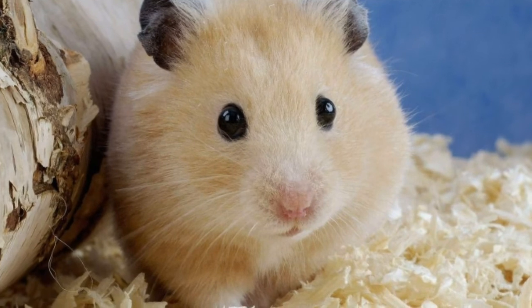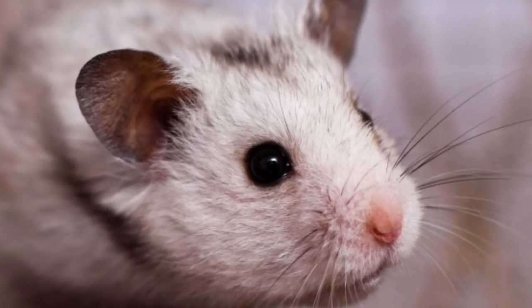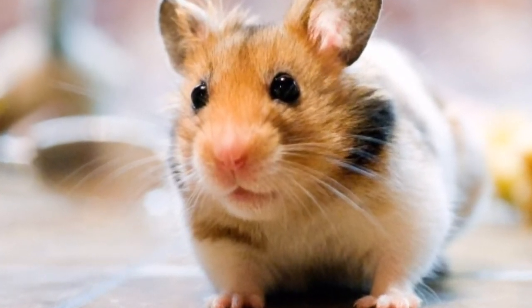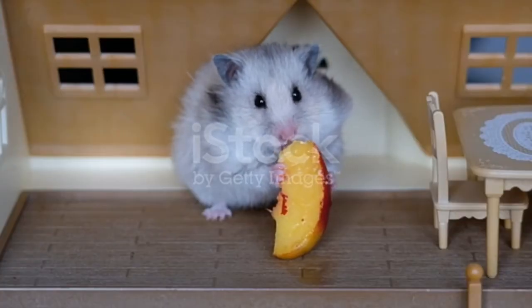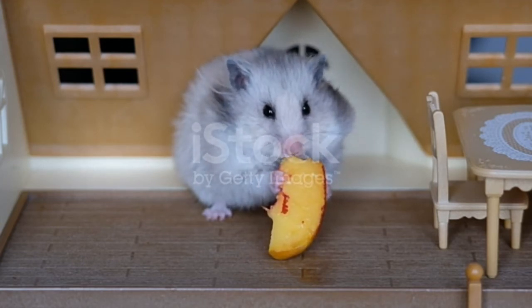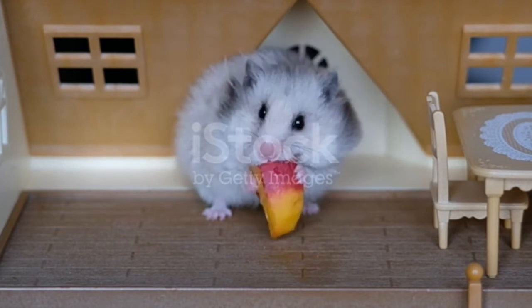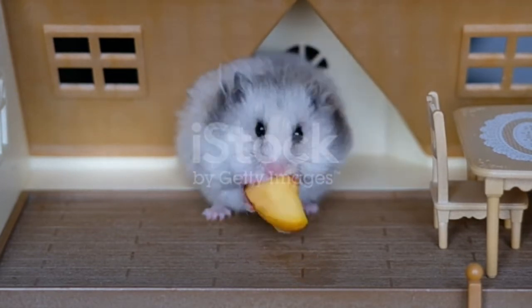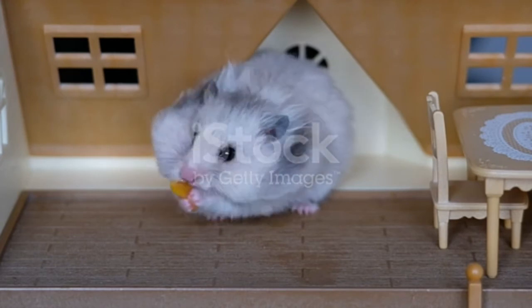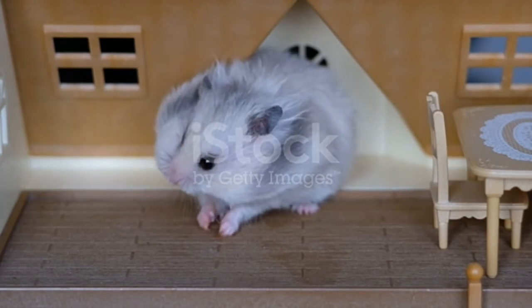The lower classification of hamsters includes the subphylum Vertebrata and the superfamily Muroidea. Some popular names for hamsters are Cheeks, Chomper, Chewy, Hairy, and Fuzzy. Hamsters belong to the kingdom Animalia, phylum Chordata, and class Mammalia. They belong to the family Cricetidae and the order Rodentia.